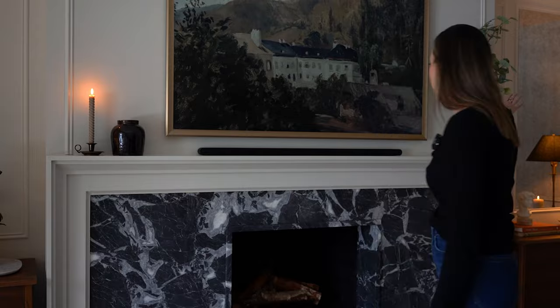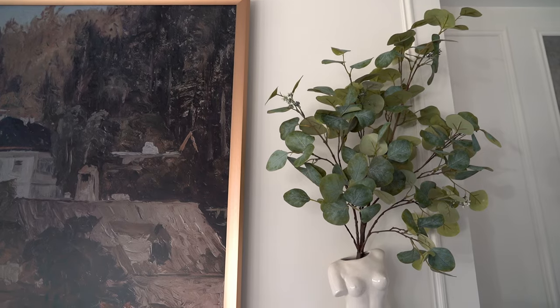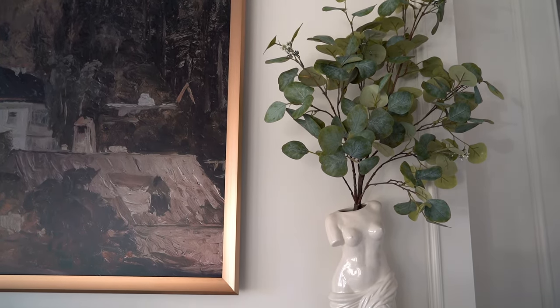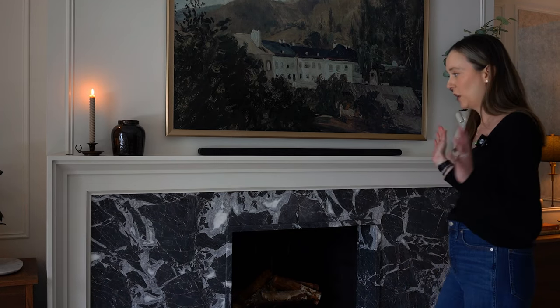Above the mantle we have a 65-inch Frame TV with a Deco frame — absolutely love the Deco frames, it really makes it look more like a painting. This is the Prismatic in gold. We also finished it off with a Samsung ultra slim soundbar. And that's about it for the fireplace.